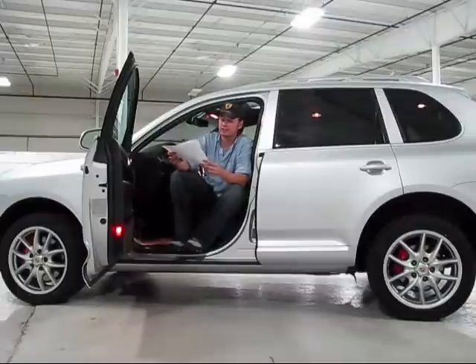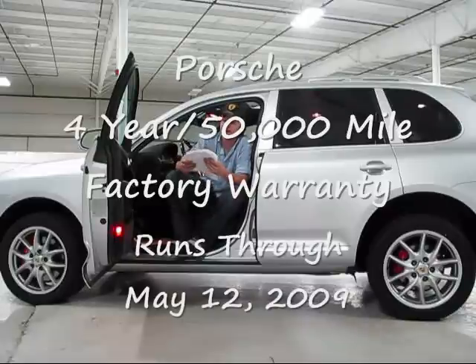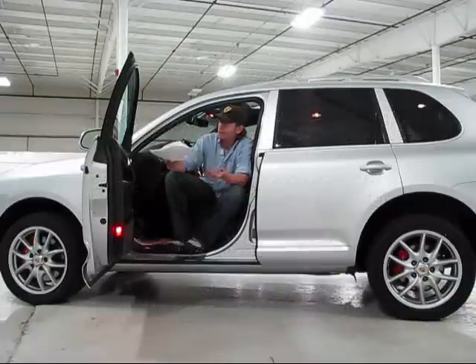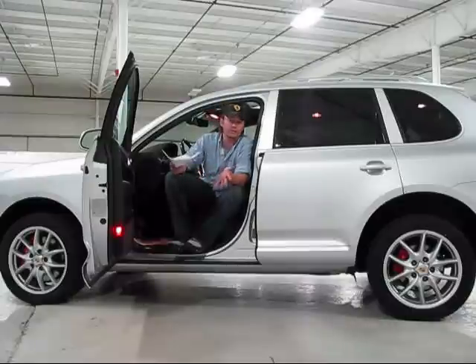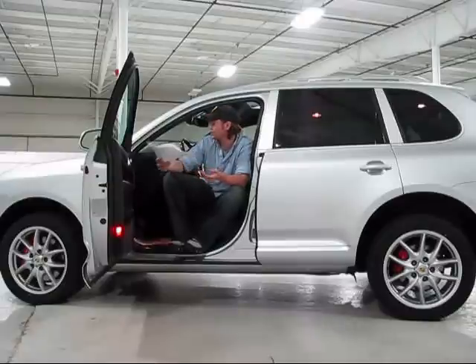Just really an excellent truck. You've got the Porsche four-year, 50,000-mile factory warranty through May 12th of 2009, so you still have factory coverage on this truck. Whoever owned this truck, I'd like to shake their hand because they did an unbelievable job taking care of it. I can't believe they got rid of it. Really an exceptional truck — gorgeous condition, great color combo, unbelievable options. I can't tell this car apart from brand new.